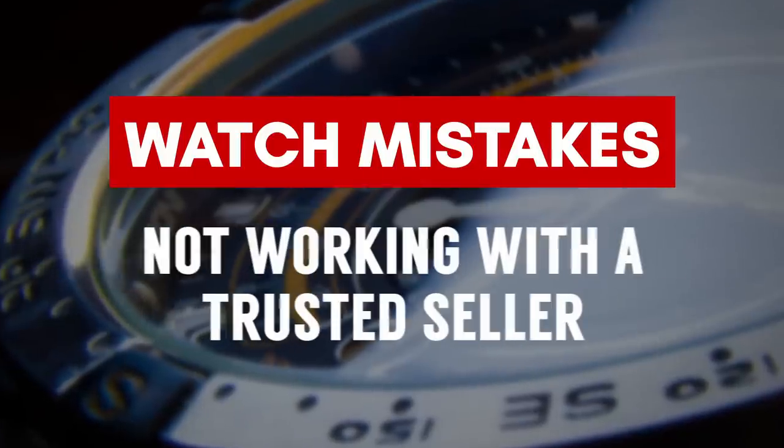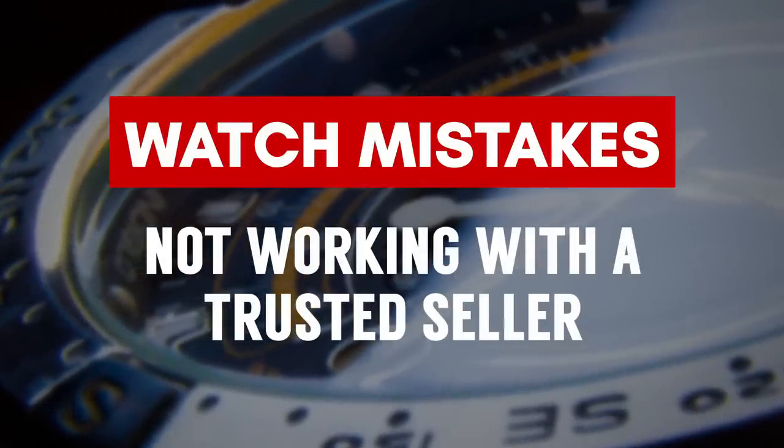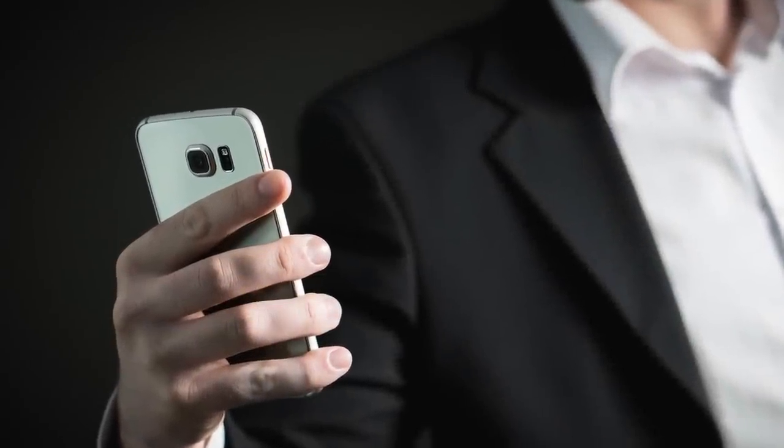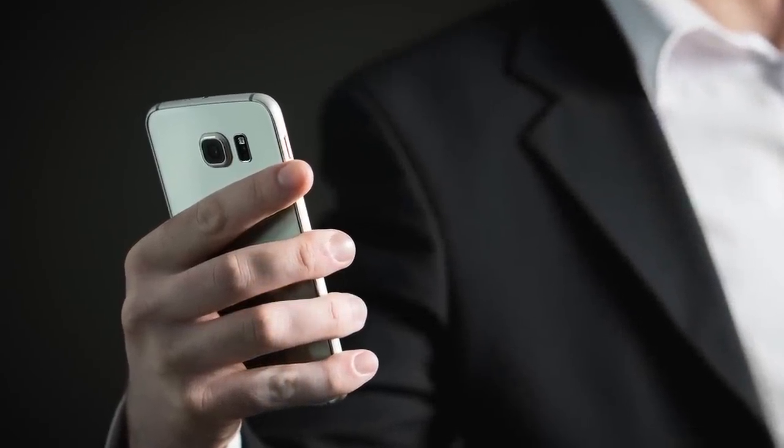Watch Buying Mistake Number 9: not working with a seller you can trust who has you covered. Look for at least a year of coverage, preferably longer — twenty-four months would be nice. Also make sure that if you call them or want to engage with them, they have customer service, so if you have an issue with your watch, you can get assistance.